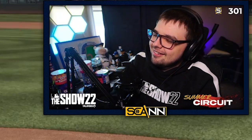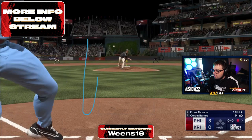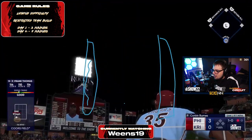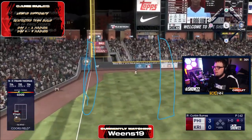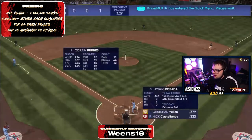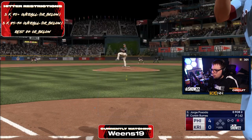Weens is throwing two-seams down and in to righties, getting Kreiner early over and over again. Look at that timing — he's consistently early. He's throwing splitters and two-seams down and in, and Kreiner can't sit back and time it. When you're pitching to someone like that, you've got to keep throwing it until they adjust. That two-seam is so risky because if Kreiner does sit back on it, he crushes it — but he's just early, showing he's sitting four-seam.